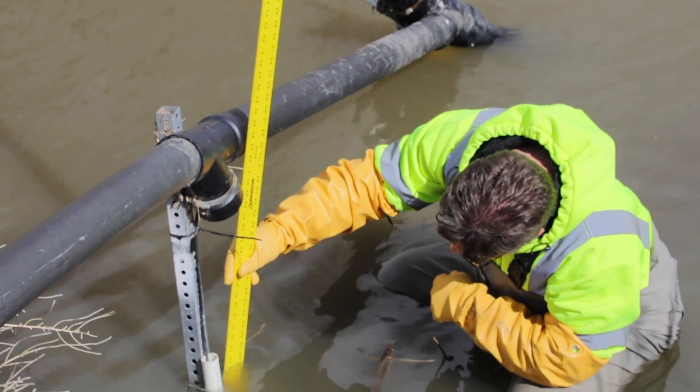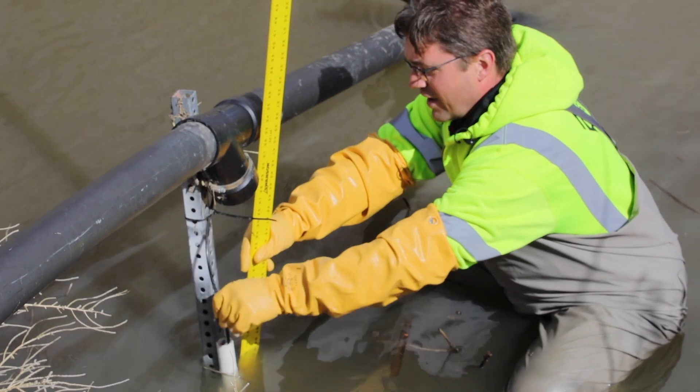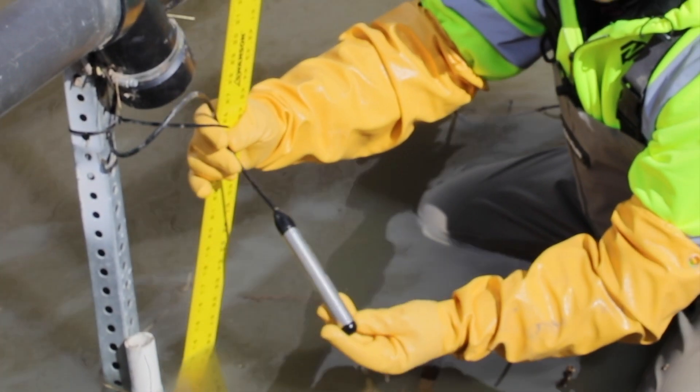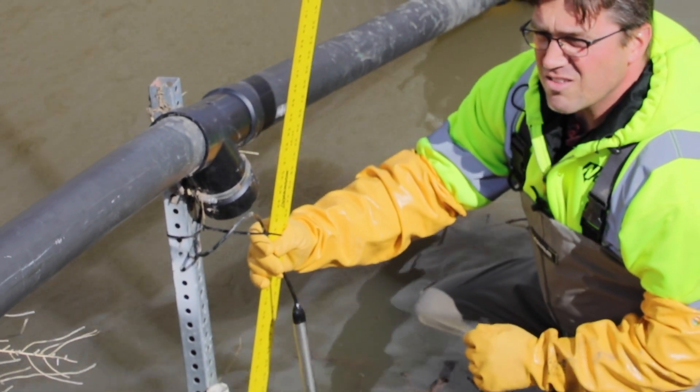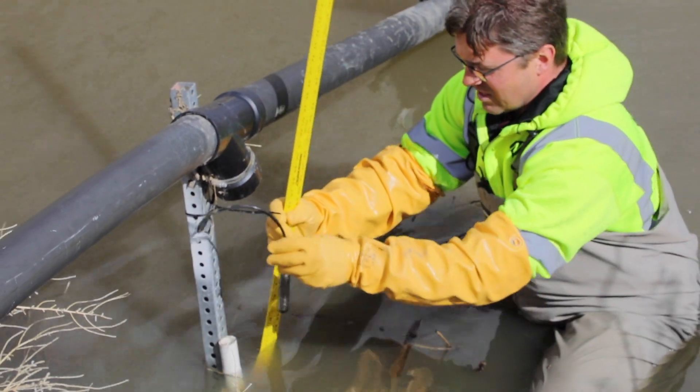Our reading here is 13 and 3 eighths. I'll pull out our pressure transducer that we have deployed in here — this gathers depth data. When the stream level rises or falls, we're able to keep track of it remotely via this sensor.